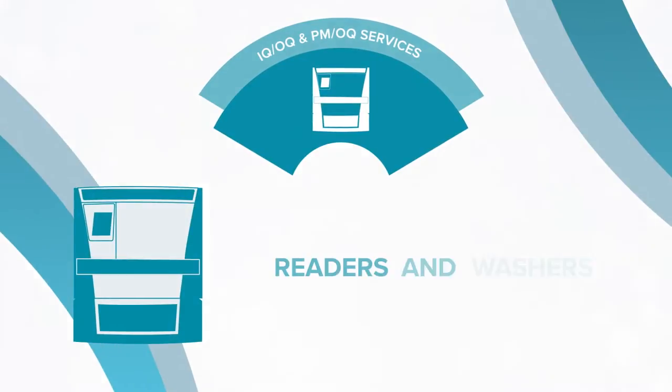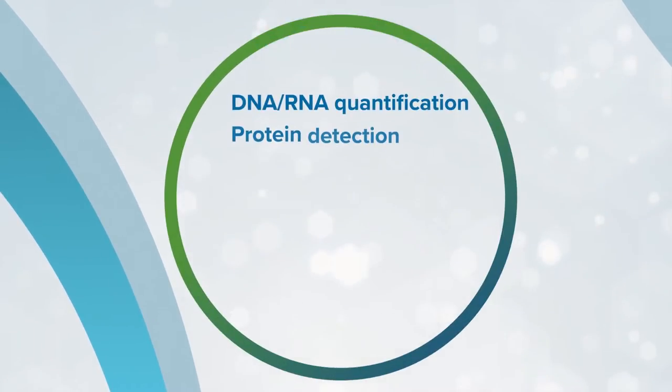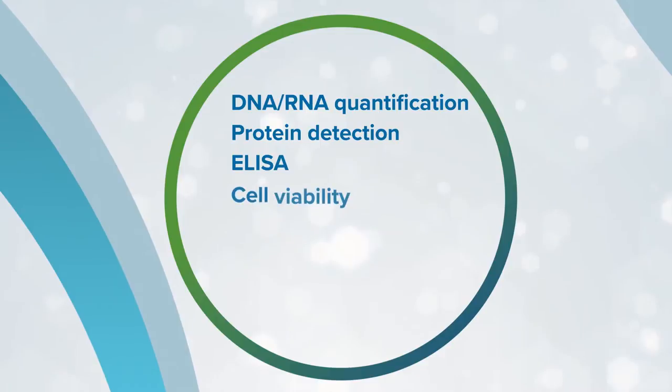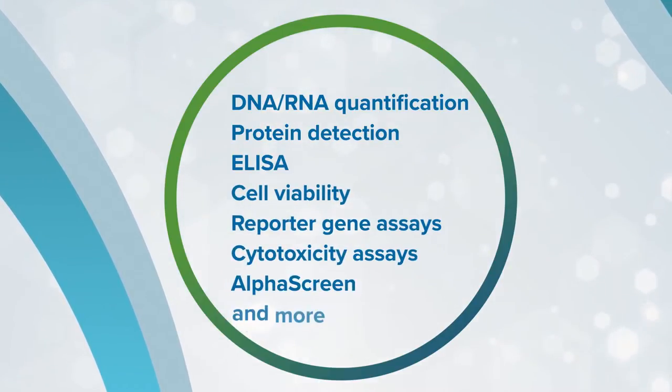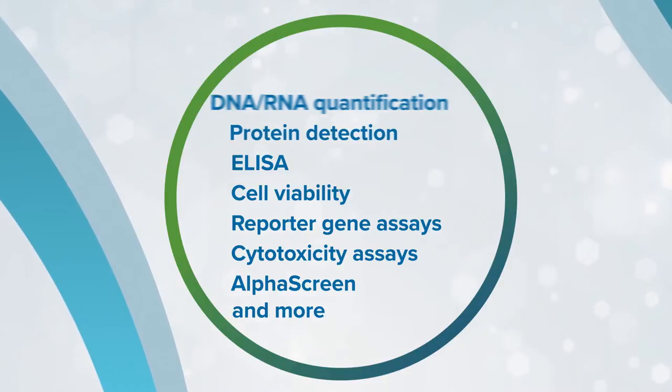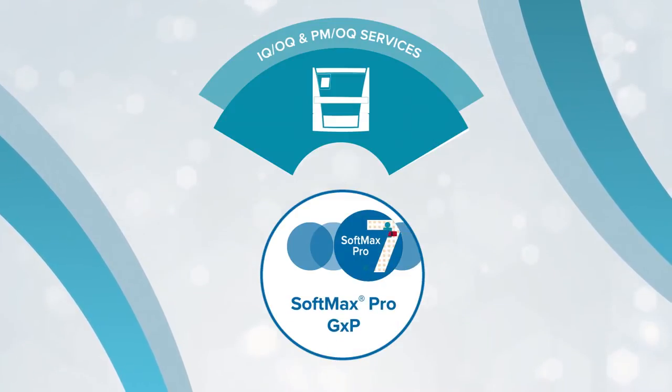Our microplate readers and washers are highly cited and have been used in advanced protein and cell biology research for over 30 years. They are designed to meet your future assay needs by offering an unlimited breadth of application possibilities. For GMP and GLP regulated labs, these readers come equipped with our industry-leading SoftMax Pro GXP software to help you achieve full compliance.